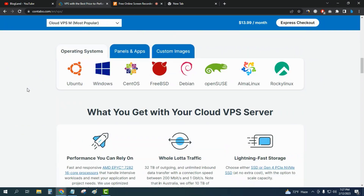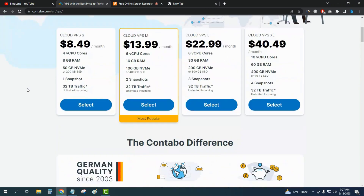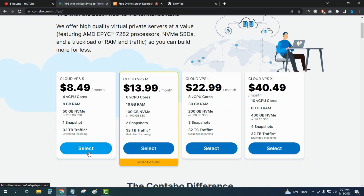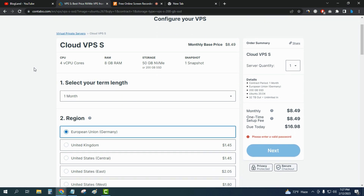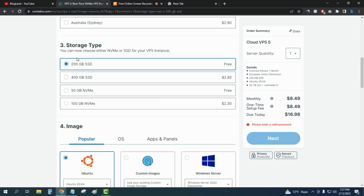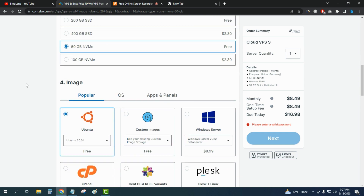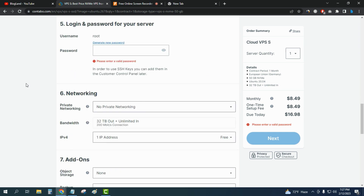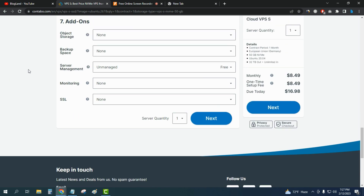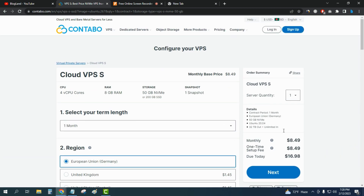You're getting German quality web hosting service with this provider. To buy VPS hosting on Contable, just click on 'Select' and you can see all the offer details. Select your server region, then choose your storage type — I recommend 50 GB NVMe SSD, which is free. You can also select your operating system and control panel; I recommend keeping the defaults. Just enter your password and leave other settings unchanged.